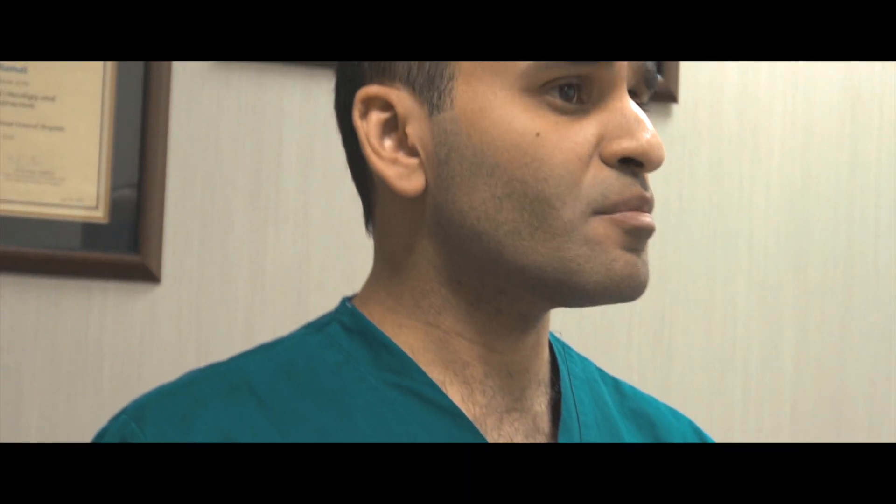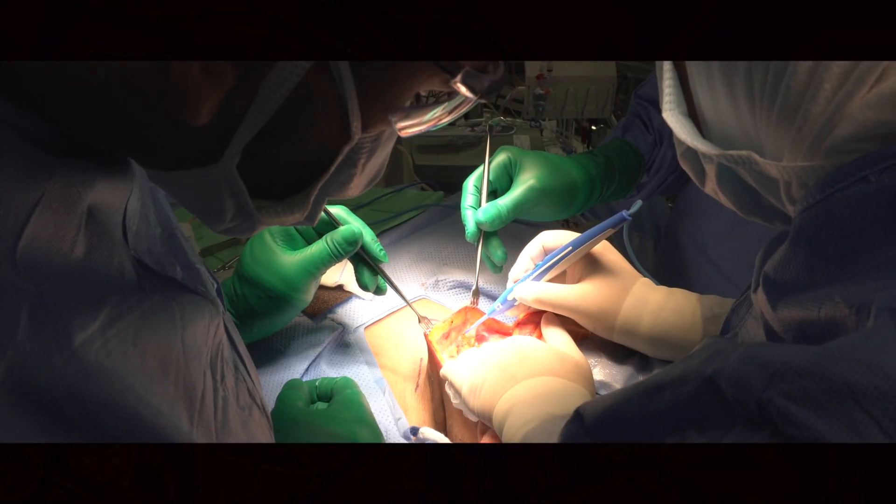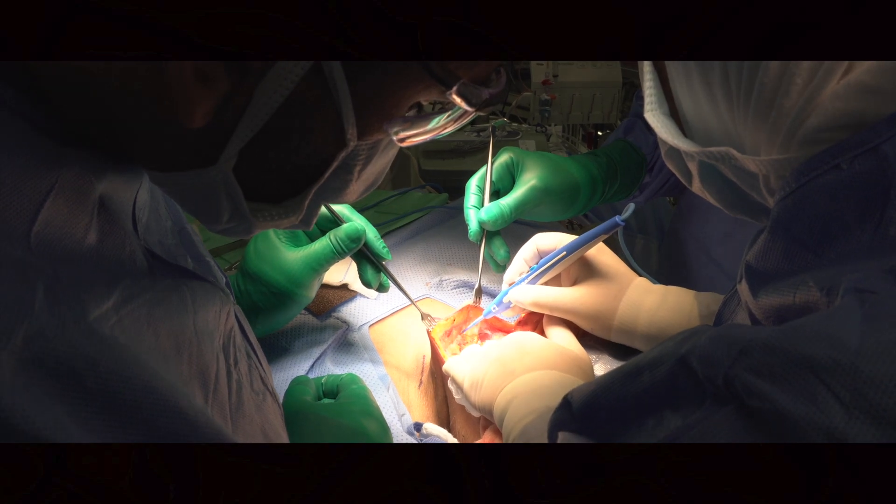Few strategies have been proposed to overcome this problem, and one of them is by incorporating cadaveric dissection courses into the curriculum of the training programs. The goal of our course is to enrich oral maxillofacial surgery trainees and graduates with the knowledge and skills needed to handle cases with the surgical needs in the maxillofacial region.